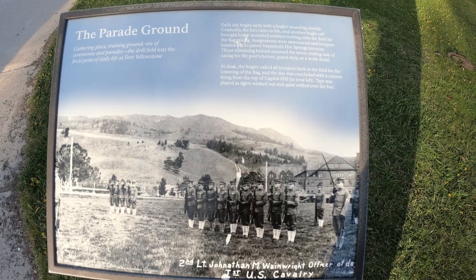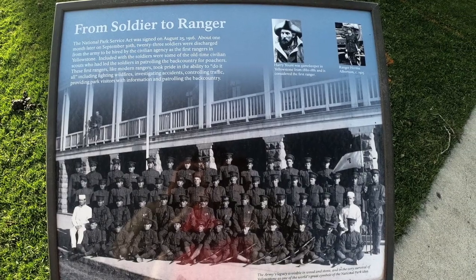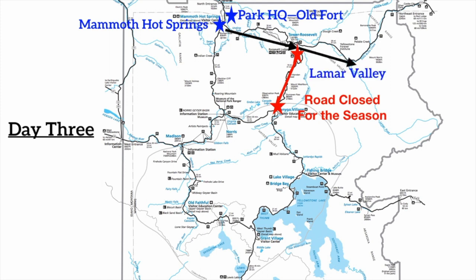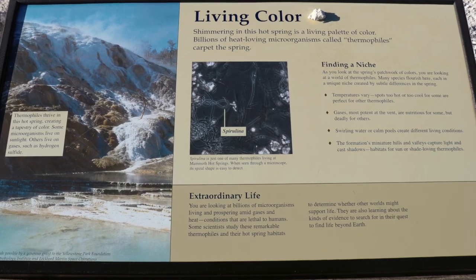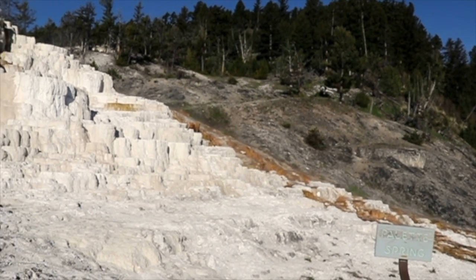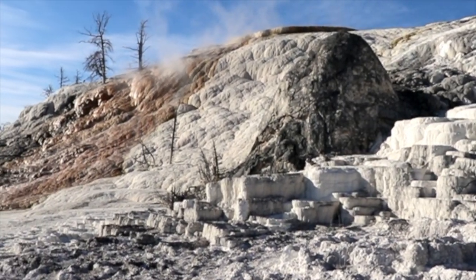We started out day three touring the Yellowstone Park headquarters at Mammoth Hot Springs, which is right next to our campground at Mammoth Hot Springs. We then toured the Hot Springs, drove through Lamar Valley seeing all kinds of wildlife. And since the road was closed for the season to complete the loop, we decided to exit the park at the northeast entrance and re-enter at the east entrance. This is the Mammoth Hot Springs, right by the park administrative headquarters.